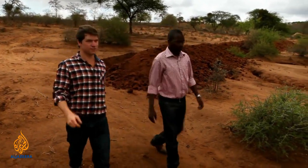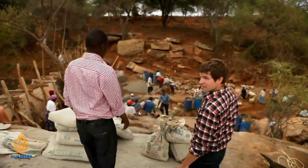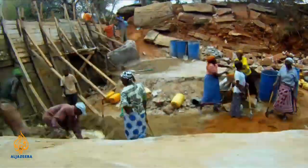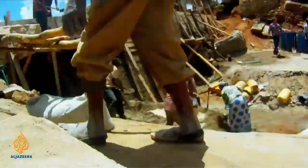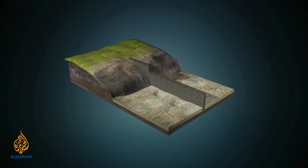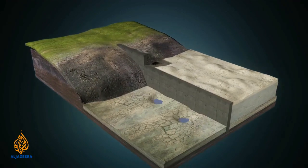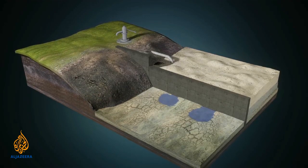The raw materials are bought with donor funding, but the manpower is all voluntary. A sand dam is a reinforced concrete wall built across a seasonal riverbed. Over three or four rainy seasons, sand is washed downstream and deposited in the reservoir behind the dam wall, which stores up to 40% of its volume as water.